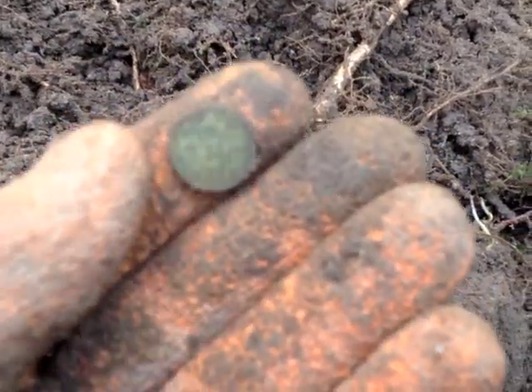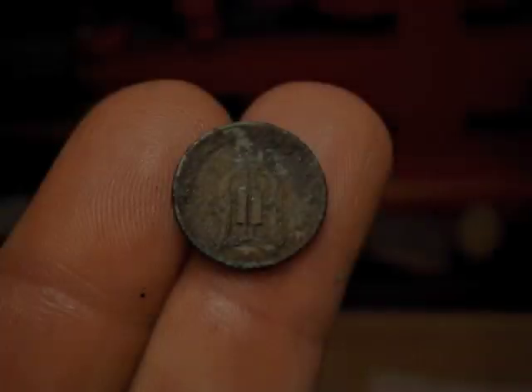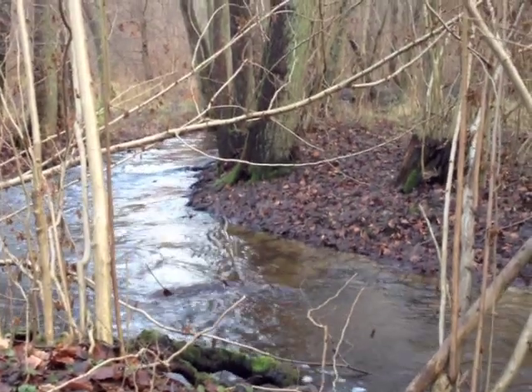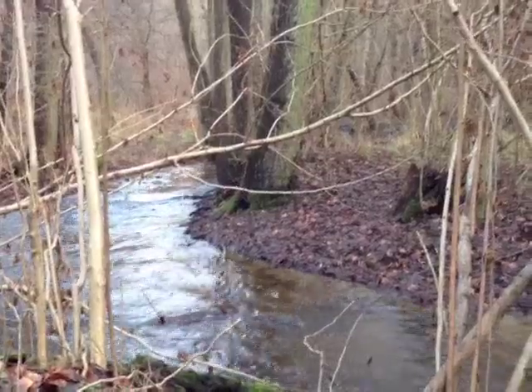It's a one ore. I wish I was better with the kings, but I think it's Oscar the Second or whoever. Not finding any more silver, but we are finding old coins.